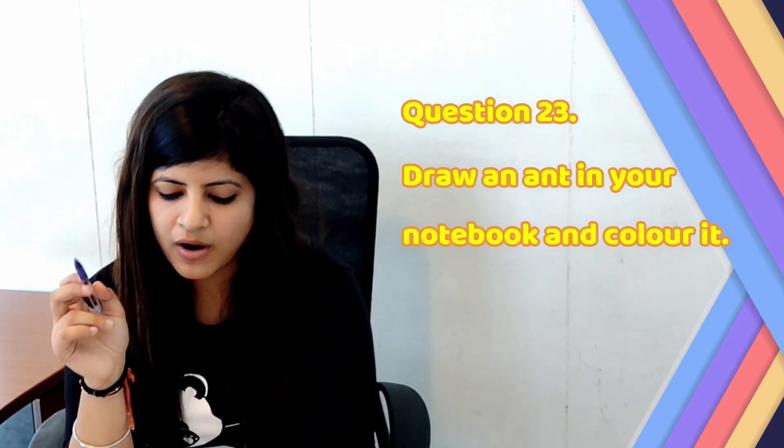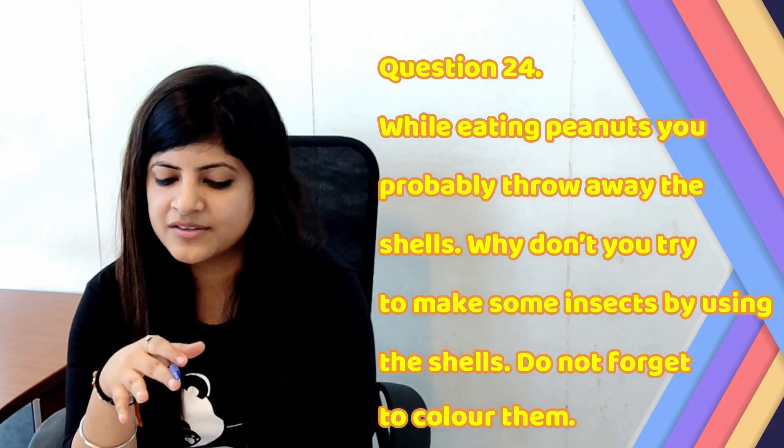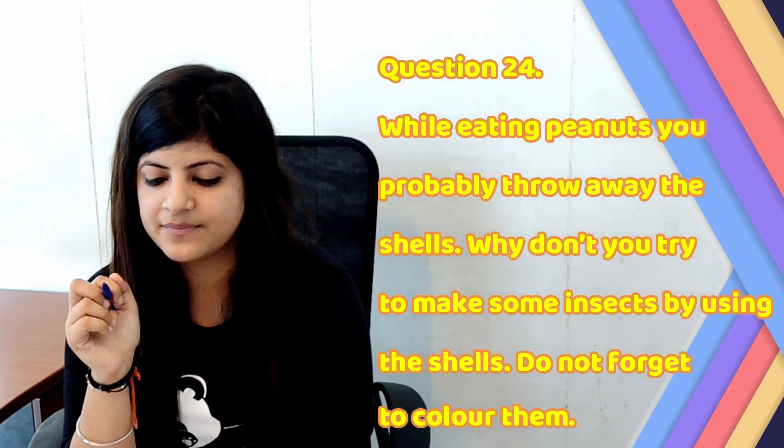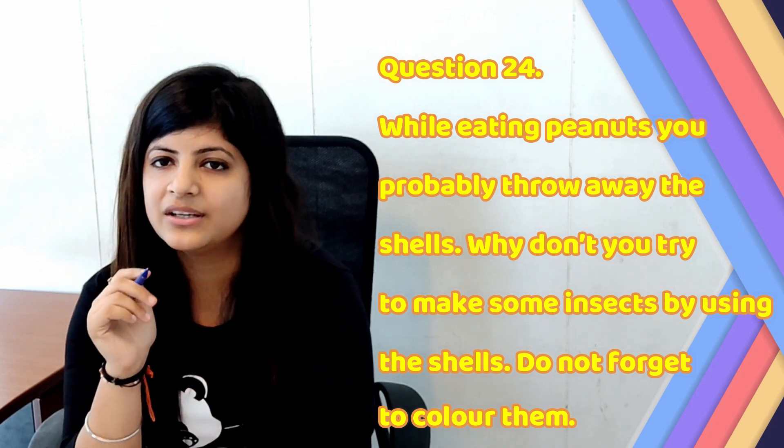Question number 23: Draw an ant in your notebook and colour it. The picture of the ant is there on the screen. Last question, number 24: While eating peanuts, you probably throw away the shells. Why don't you try to make some insects using the shells? Don't forget to colour them. The picture is there on your screen.